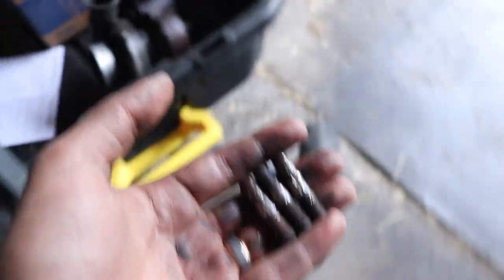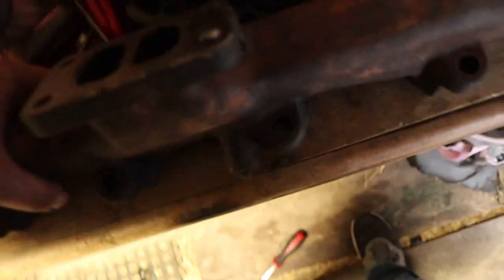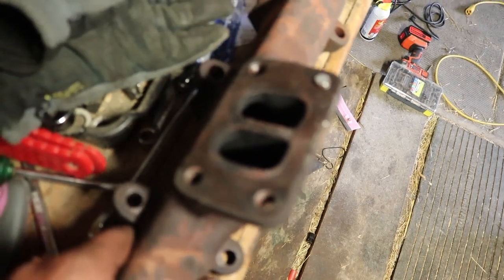Three of the studs came out pretty easy — I'm like, man, this is actually working. You can see by the markings on them they put up a little bit of a fight, but they came out with about five minutes of work on each. But this fourth one — I'm losing my mind out here today. The shop's getting messy because when I'm working trying to get something done, I'm not stopping to clean up every time. I'm now an hour past my schedule, and the stupid stud broke off in the manifold.